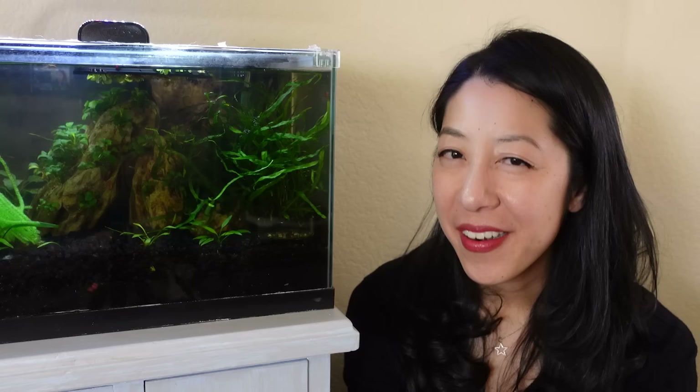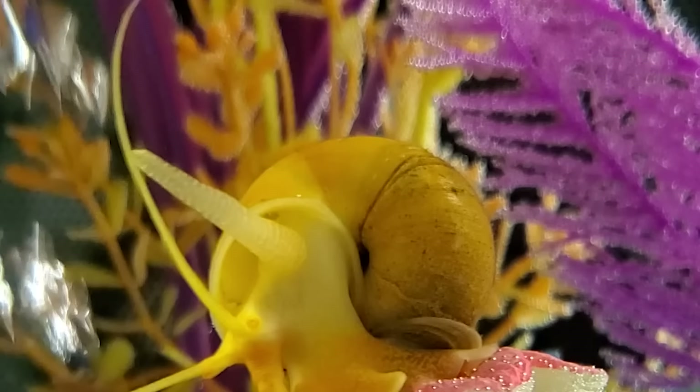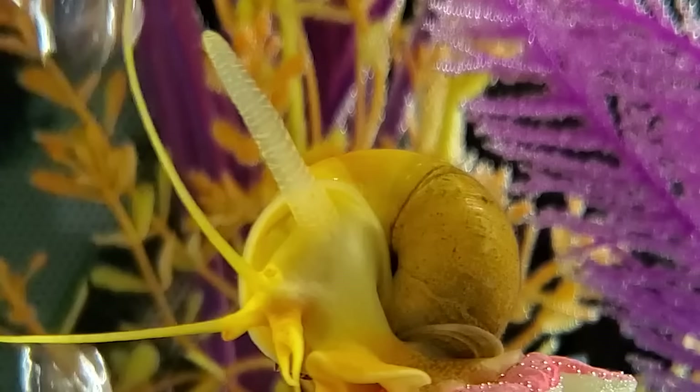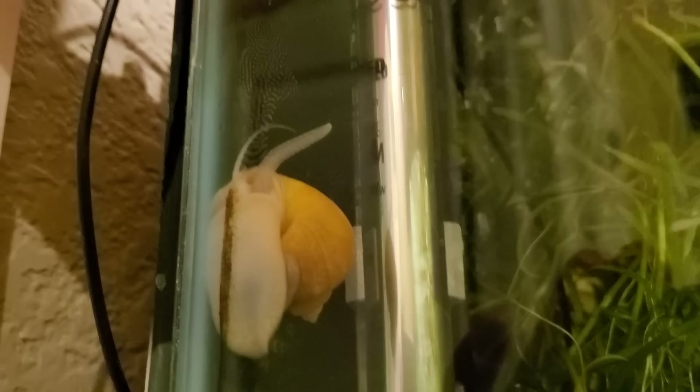Another thing I didn't know mystery snails do is they have this weird breathing siphon that comes out the side of their head. If you see what looks like a strange organ coming out, that's perfectly normal — they're using it to inhale water, pass it over their gills, and exhale it out the other side. This is used because they can go out of water for a period of time as long as their gills are moist, usually to lay their eggs. That does mean you may need a tight-fitting lid to make sure they don't escape.